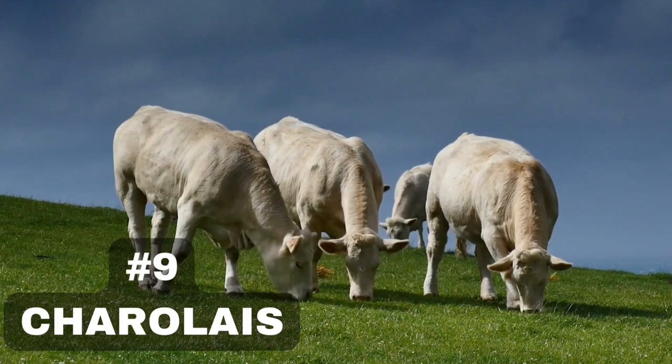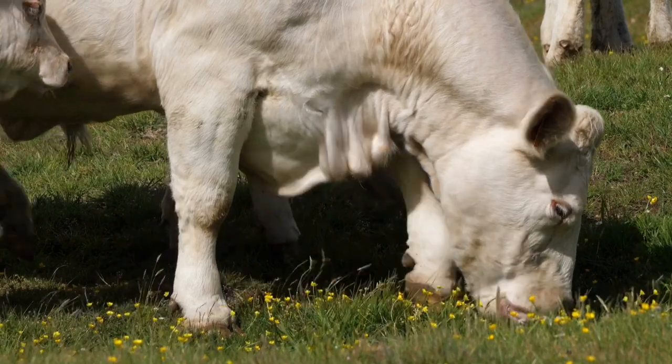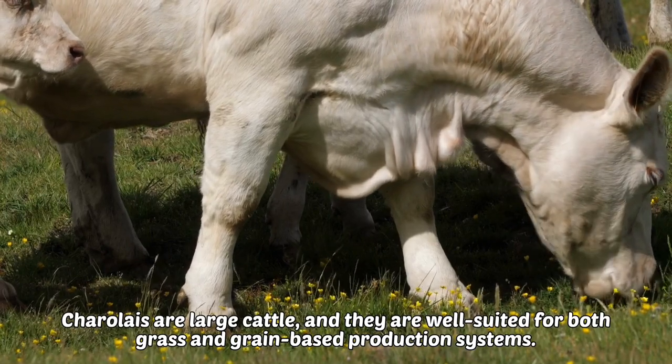9. Charolais. The Charolais is a breed of beef cattle that is known for its high-quality meat. Charolais are large cattle, and they are well-suited for both grass and grain-based production systems.